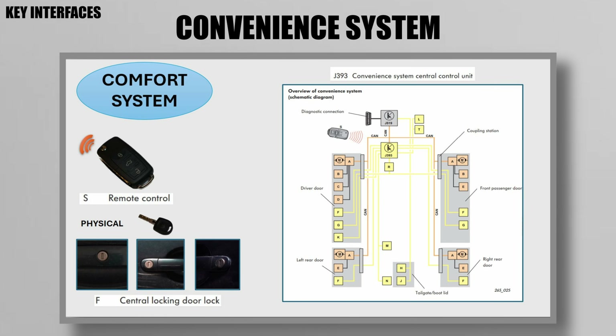Your car's convenience system is managed by the convenience system control unit. As shown in the schematic, the system can be controlled by either physical interaction with the car's locks or remotely. Only certain control units are capable of remote communication, so generally you'll need to replace your control unit if you want to make your car compatible with remote keys.